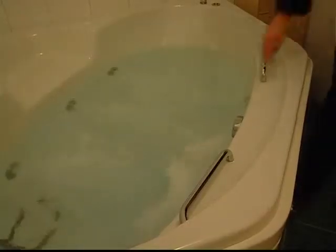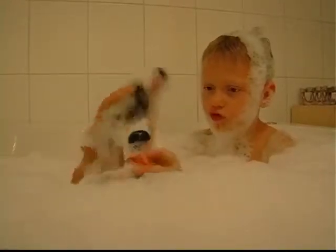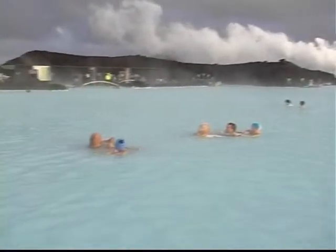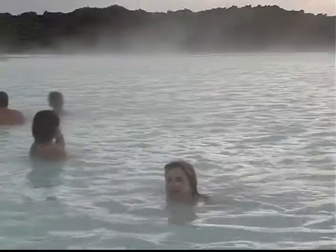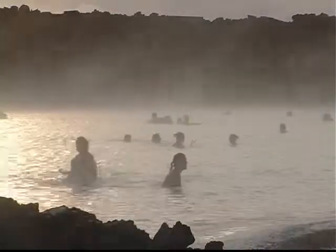Geothermal energy in Iceland first happened in the early years of the 20th century, when an enterprising farmer diverted a stream from a hot spring to heat his house. Four decades later, the hot water was piped to houses and swimming pools across the island. Blue Lagoon is Iceland's largest geothermal public bath, opened in 1989, and has become an important tourist spot.